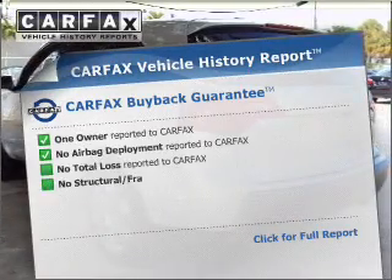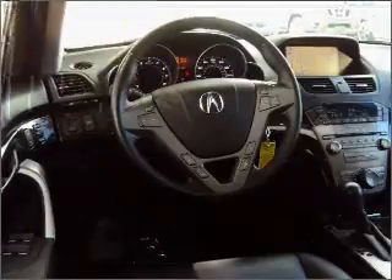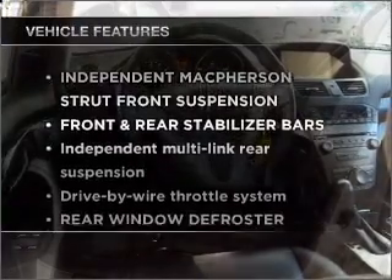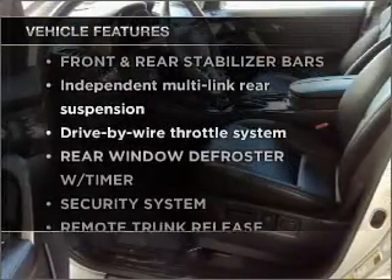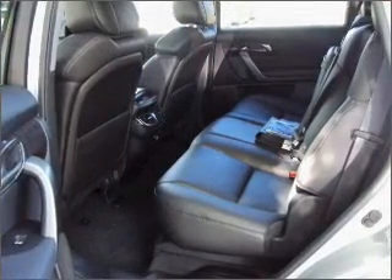Know the history on this ride and greatly reduce your buying risk with the included Carfax Vehicle History Report. Plus enjoy these notable features included in this vehicle: power door locks, power windows, power steering, cruise control, and an alarm system.